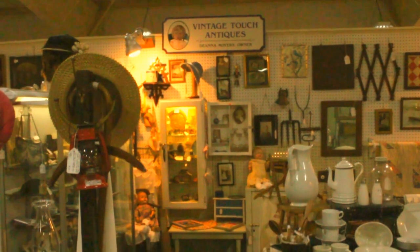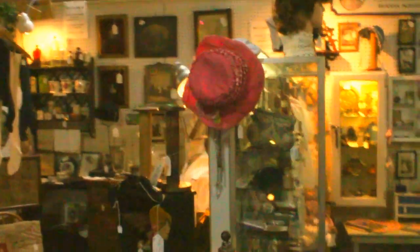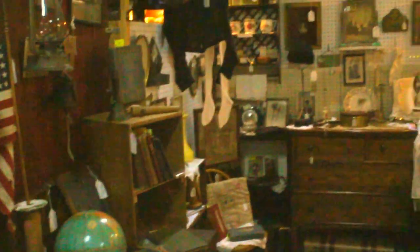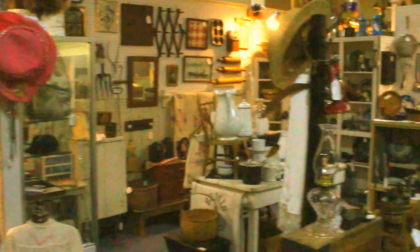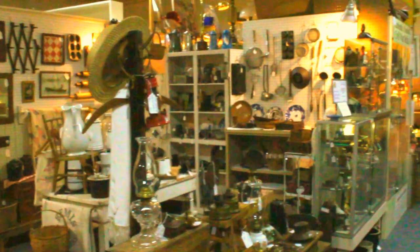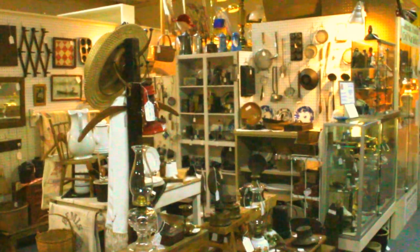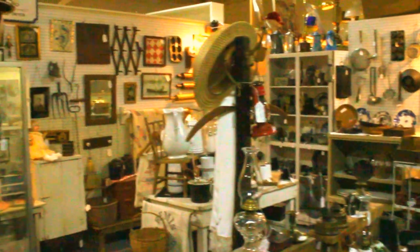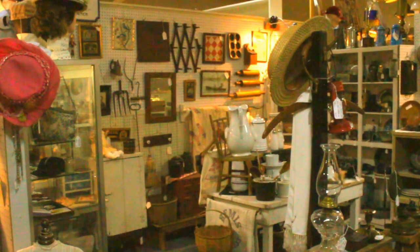This is Vintage Touch Antiques. If you haven't subscribed to my channel I would love to have you do so, as I take you around and show you the other sections of my booth. Let me encourage you to come and visit, enjoy collecting, enjoy browsing, and learn about your antiques — because when you own an antique, you own a piece of history. Bye bye till next time.